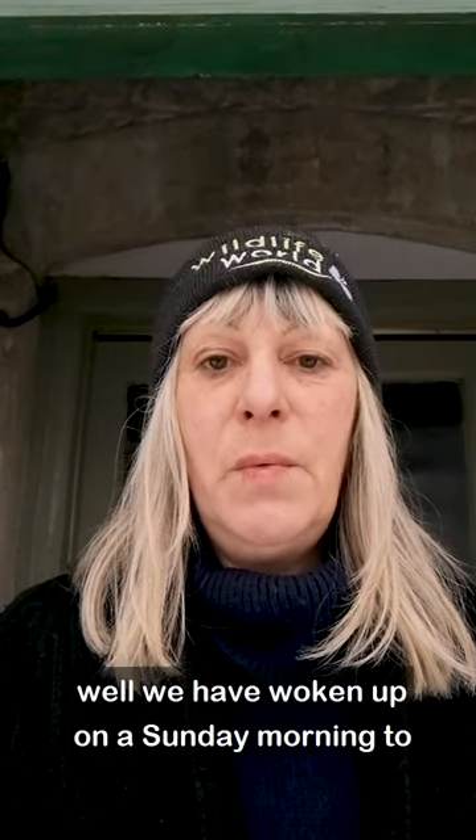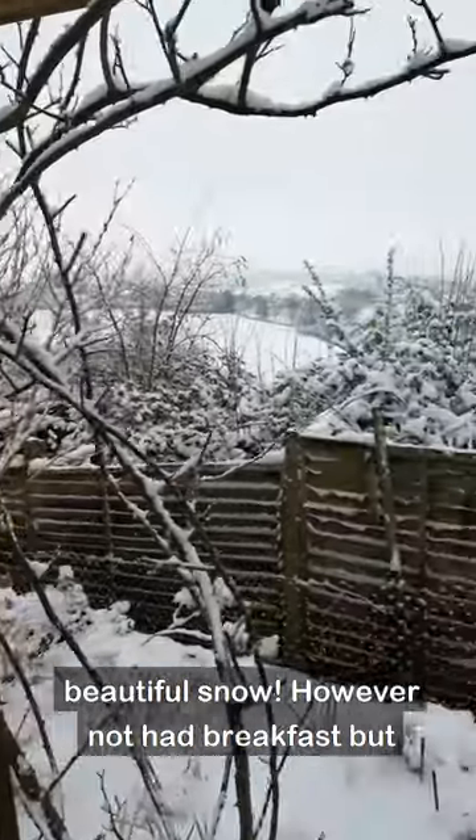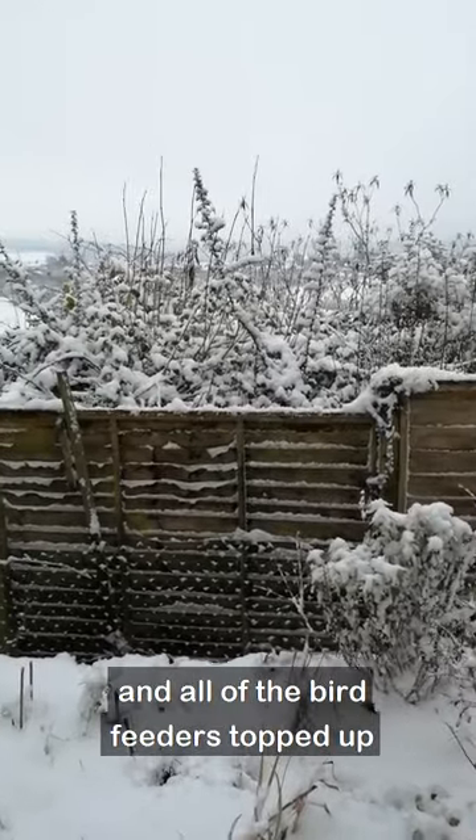Good morning, this is Louise at Wildlife World. We've woken up on a Sunday morning to beautiful snow. However, not had breakfast, but top priority has been to get all the wildlife fed and all the bird feeders topped up. Let me show you.